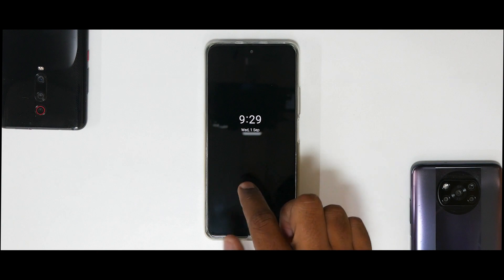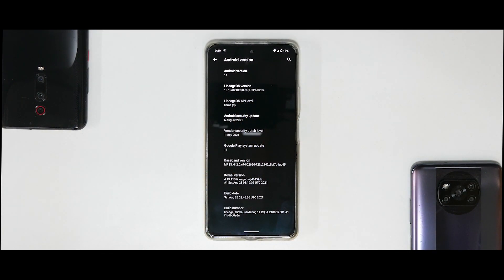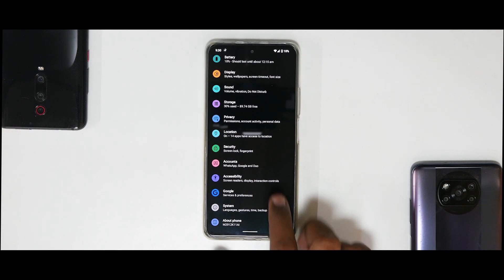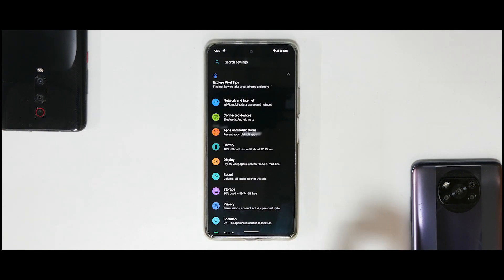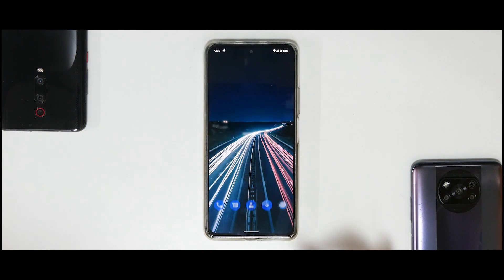We have the always-on display active. This is LineageOS 18.1 nightly build, built on the 28th of August 2021, with the 5th August security patch and Android 11. I'm using dark mode. This video is a real life review covering what I experienced, the mods installed to fix camera quality, missing Dolby Atmos, and any glitches I faced.